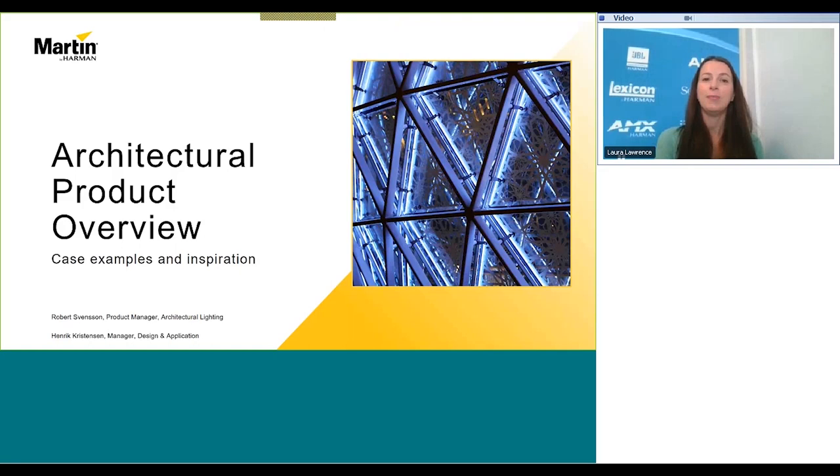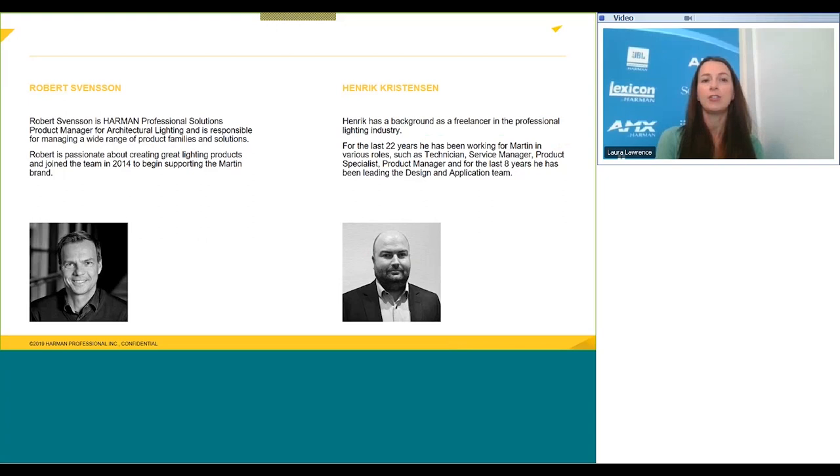I'd like to introduce my colleagues Robert Stonson and Henrik Christensen, the presenters for today's webinar. Passionate about creating great lighting products, Robert Stonson joined the Harman Professional Solutions architectural lighting team in 2014. Now as product manager, Robert is responsible for managing a wide range of products and solutions. As manager of the design and application department at Harman Professional Solutions, Henrik Christensen works with his team to support projects from start to finish, including customized solutions.